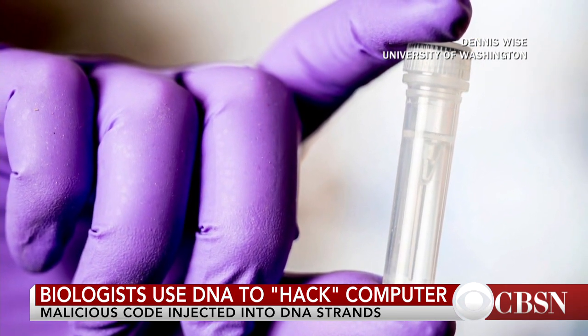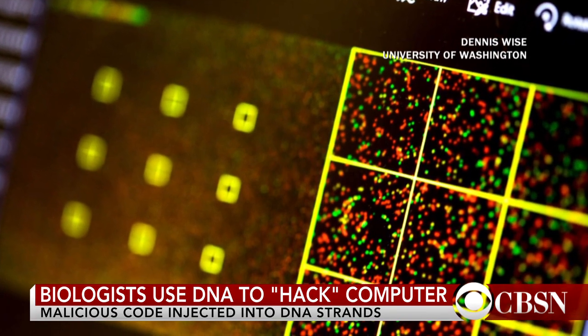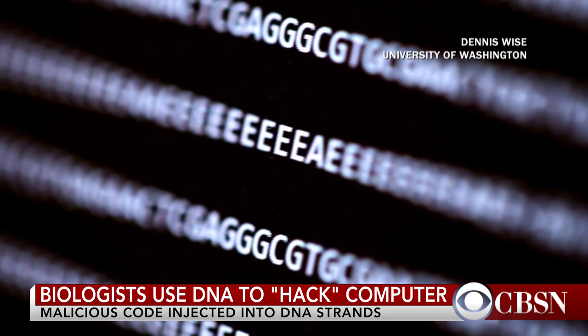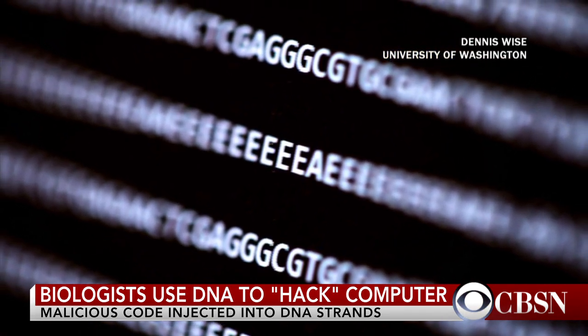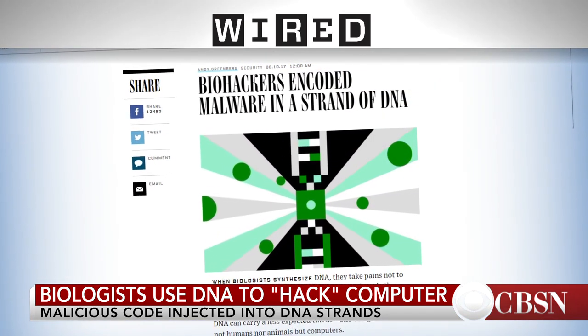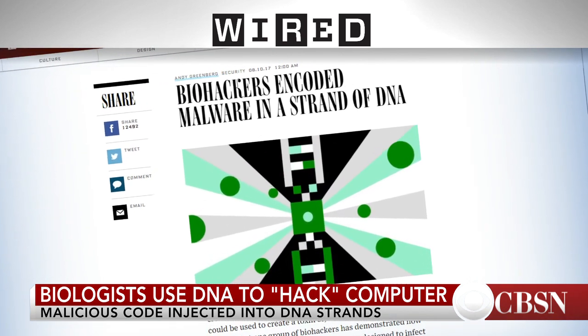For example, a zero and a one would be an A, a zero zero would be a G, something like that. We could then output a strand of DNA that, when read by the sequencer, would give the series of A's, T's, G's, and C's to the analysis software. When that software was reading it, those series of zeros and ones would get executed in a malicious way and end up taking over the computer.